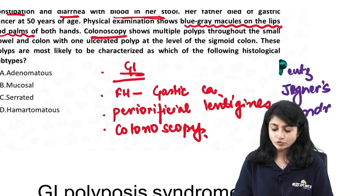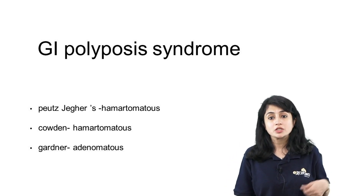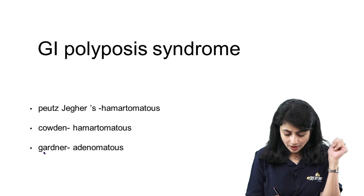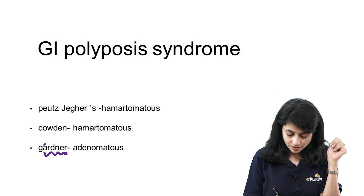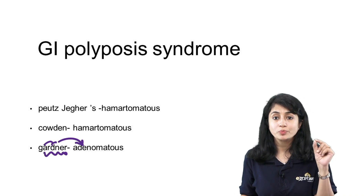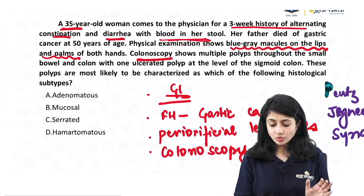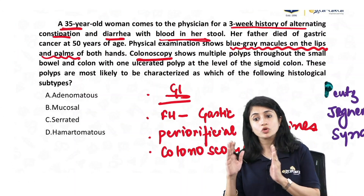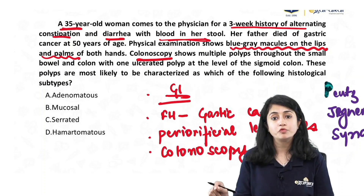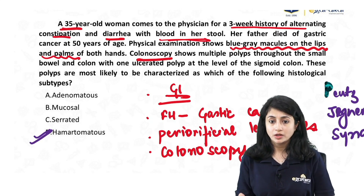There are three types of GI polyposis syndrome with skin manifestations: Peutz-Jeghers, Cowden, and Gardner syndrome. Of these, Gardner's is adenomatous; the other two — Peutz-Jeghers and Cowden — have hamartomatous polyps. Here the patient has perioral lentigines and GI polyposis, so it is Peutz-Jeghers syndrome, and these patients have hamartomatous polyps.